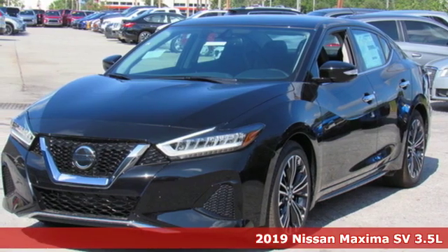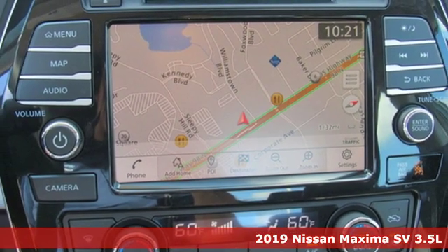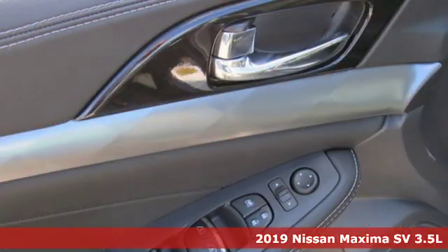Here's a new 2019 Nissan Maxima. Jet-inspired, sole-stirring, the Maxima takes you way beyond practicality.